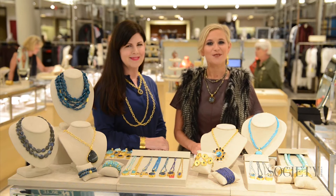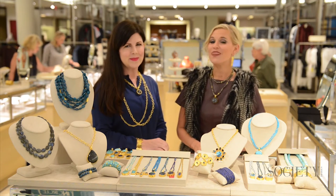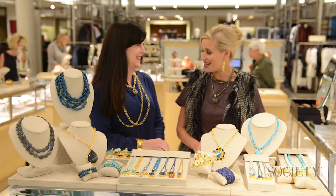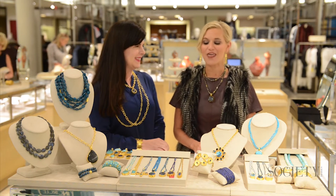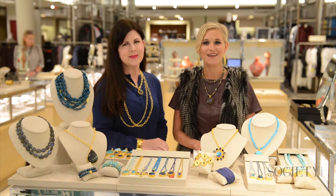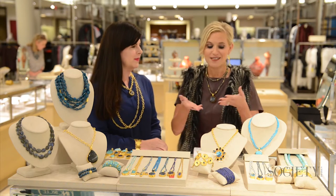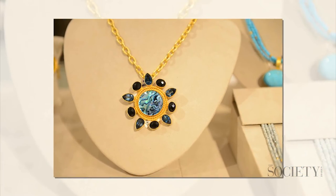Hi, I'm Tori Johnson with the Society of Diaries TV. I am so excited to be here today at Neiman Marcus San Antonio with the lovely Tara Florey from Dina Makni. They are having an amazing trunk show today of the fall 2016 collection. Tara, tell me a little bit about Dina Makni and this stunning collection that's before us today.